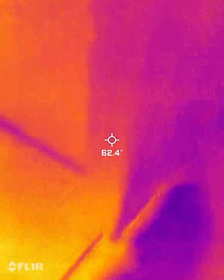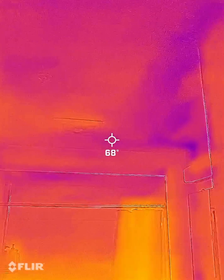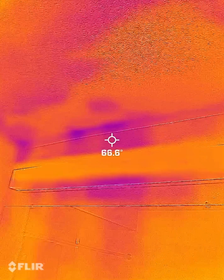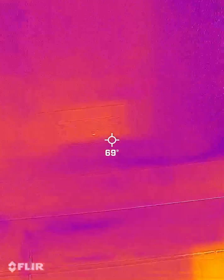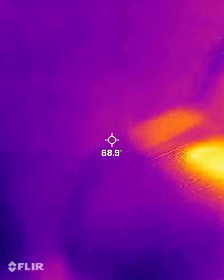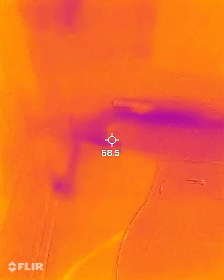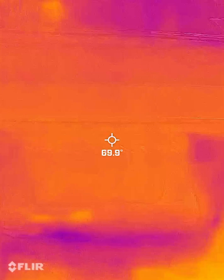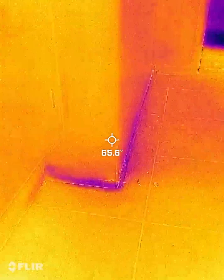Hall bathroom. Water deep down this ceiling, down the walls. Darker shades is moisture. This is the mirror — the water coming down the mirror. Behind the toilet, you can see the moisture.